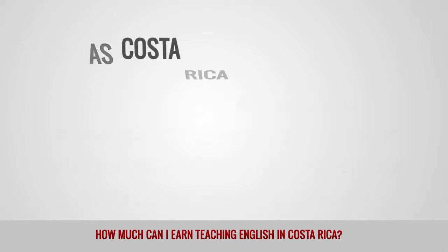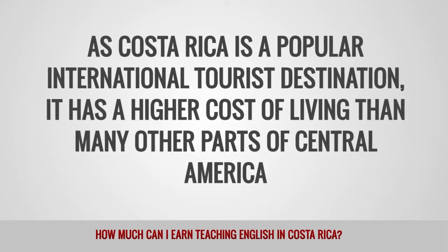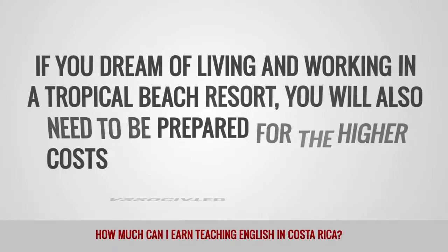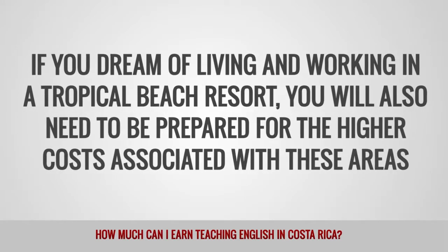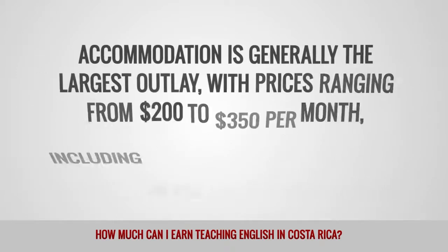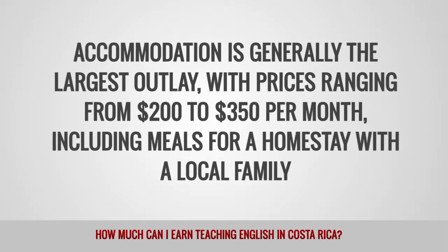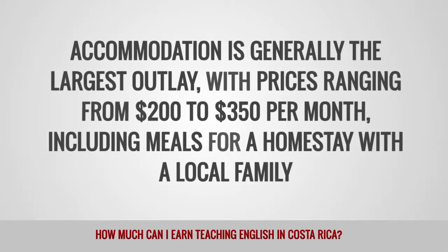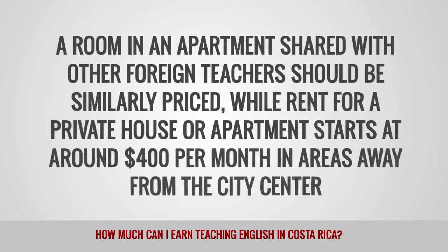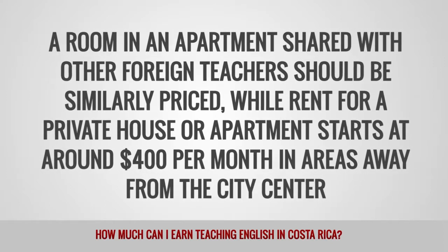As Costa Rica is a popular international tourist destination, it has a higher cost of living than many other parts of Central America. Accommodation is generally the largest outlay, with prices ranging from $200 to $350 per month including meals for a homestay with a local family. A room in an apartment shared with other foreign teachers should be similarly priced, while rent for a private house or apartment starts at around $400 per month in areas away from the city center.